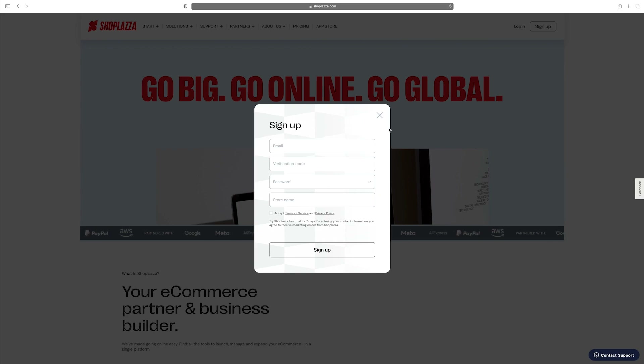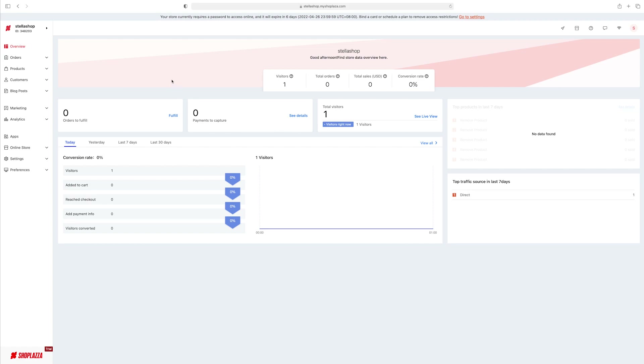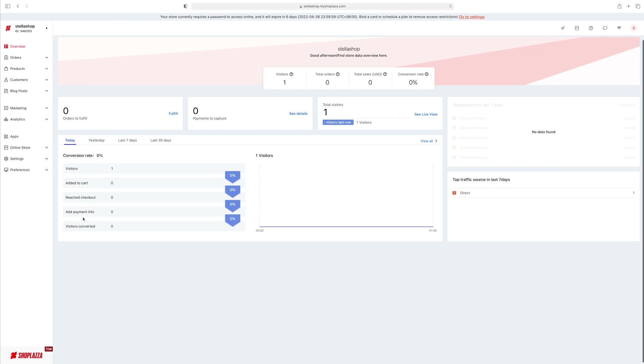So I signed up already and now I'm going to show you guys my home screen. Once you sign in, this will be the first page you see — this is just your overall data. Obviously my website is not live yet, so my numbers are low. But once your website is up and running, you will see all your orders in one place, payments to capture, total visitors for the day — it tells you each and everything, which is amazing and very self-explanatory. I want to show you guys how to build an online store with ShopLiza, and then we'll get into all their features.